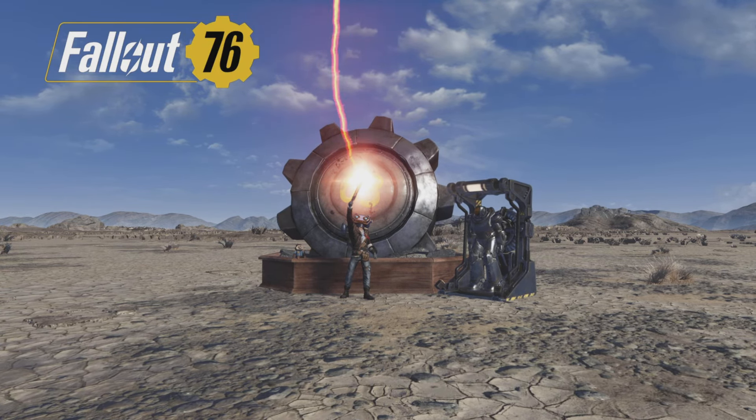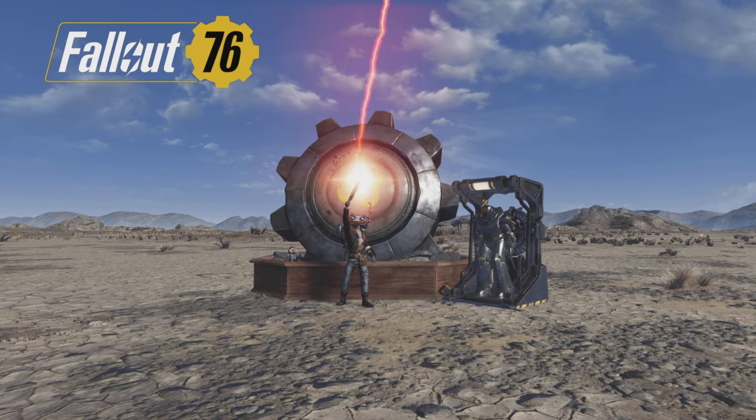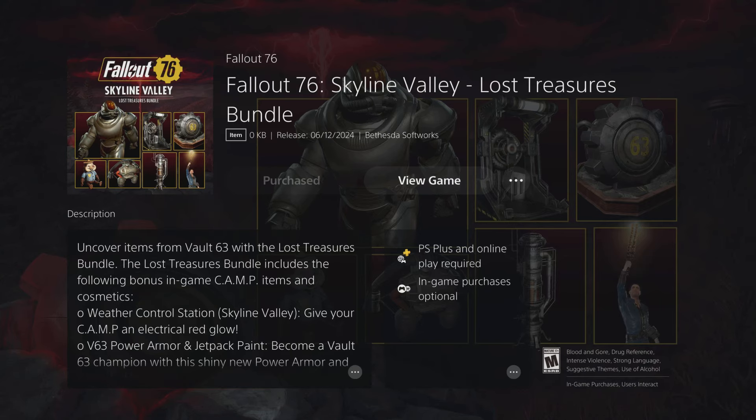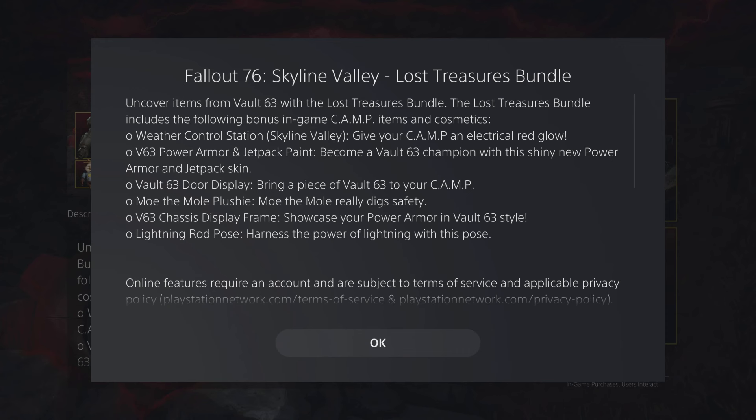What is up Wastelanders? It is I, Shibans the Damned. Welcome back to the channel. In this video, we're looking at the Skyline Valley Lost Treasures Bundle, available now on PlayStation, 40% off. And it comes with the following items.